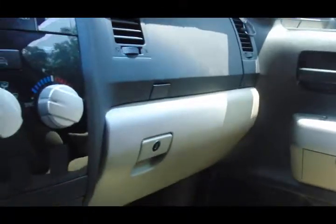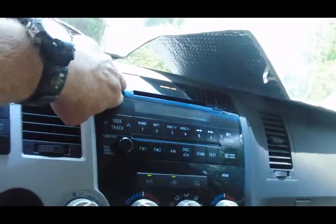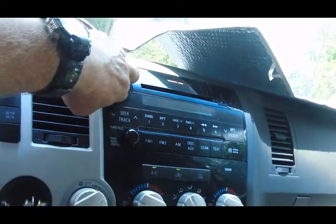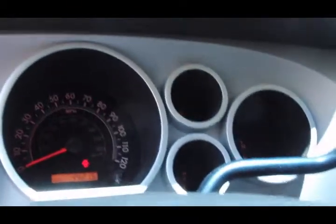Everything works — air conditioner works. We will crack the windows a little bit to keep the heat out. No scratches. Radio works. They are not going to get any more money from me.